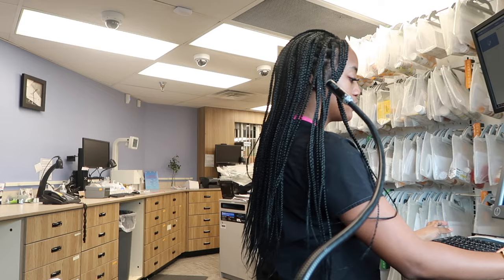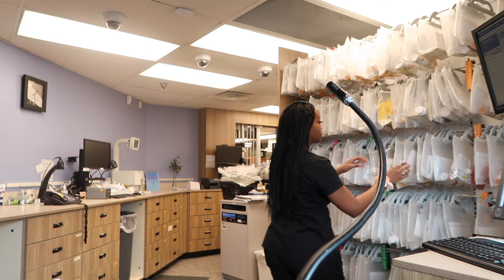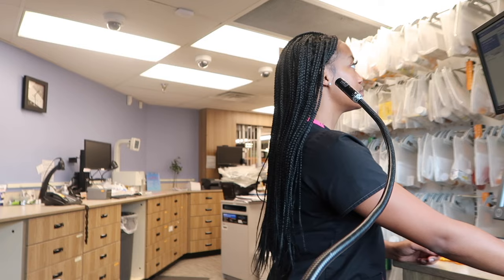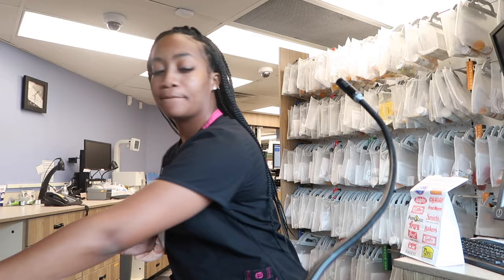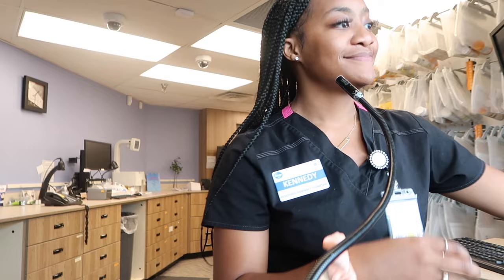Drive-through customer interaction: asking for their license, having them sign at the bottom, and processing the payment. Their total is $33.99 and their change is $6.01. Wishing them a blessed day.